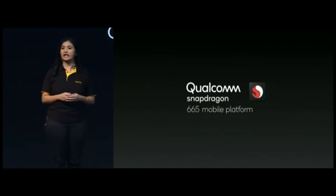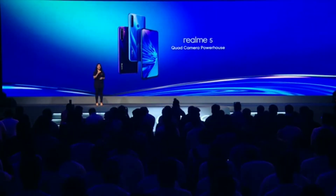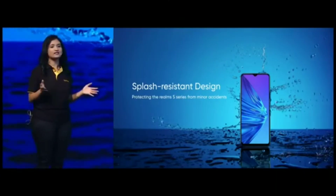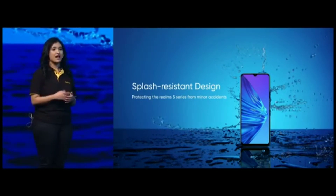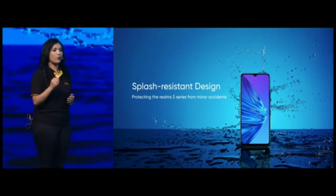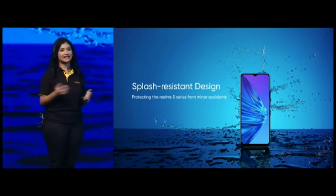The Realme 5 is the first mobile phone in India to feature the Qualcomm Snapdragon 665, making it an absolute quad camera powerhouse. Providing reliable products has always been our commitment. The new Realme 5 series is splash resistant — a feature rarely seen in this price segment. Through triple waterproof protection from the inside out, the phones will be able to resist situations like rain and liquid splash in your daily lives.